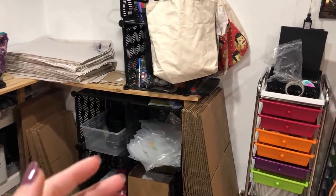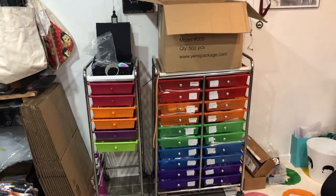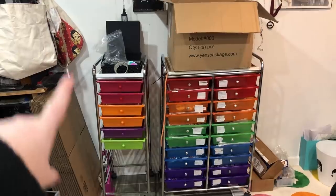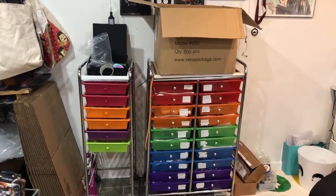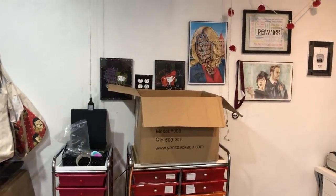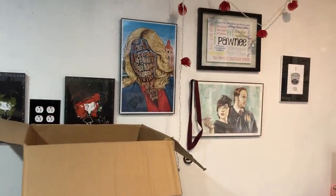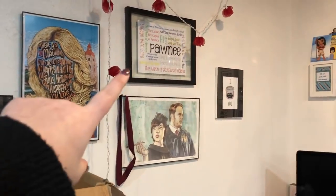My calendar is still on December even though it's January. I've got business cards, poly mailers, packing tape, bags for shipping, more boxes. I have these little carts here — I used to keep my hardware in this one but I upgraded to a larger one, and then this one stores enamel pins for my other company.